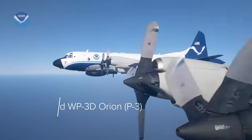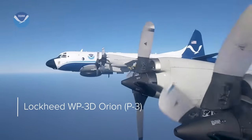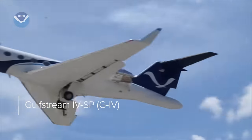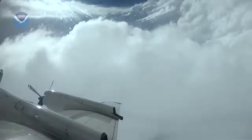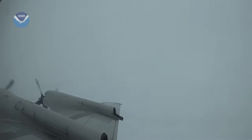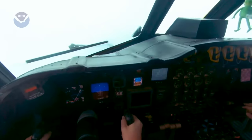NOAA's Hurricane Hunter fleet includes two P-3 turboprop aircraft as well as a Gulfstream IV jet. The P-3s fly through the storm encountering devastating winds that can be over a hundred and fifty miles per hour.